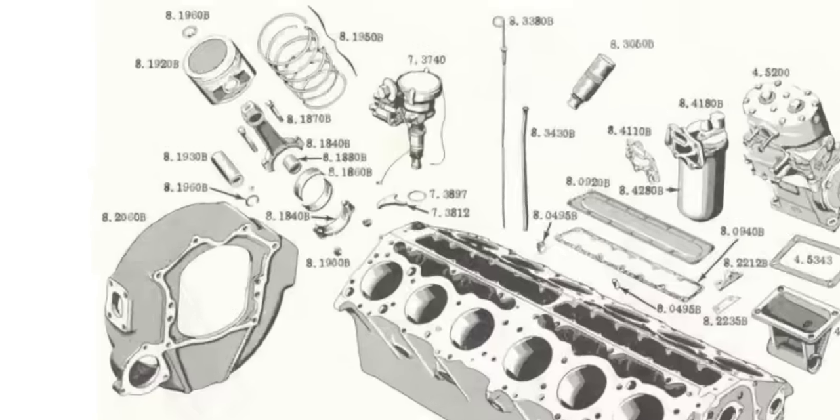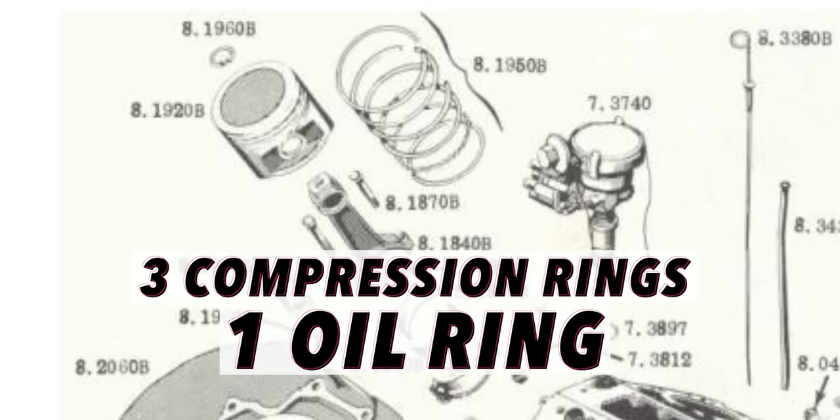For each piston there were four rings: three compression rings and one oil ring. On the ignition side of things, there were two distributor caps running off a single distributor drive. You might think that for such a massive V12 engine, power output would be crazy — and you'd be right, it is crazy. Crazy bad compared to basically any modern engine. GMC rated the twin six engine at 275 horsepower at 2,400 RPM and 630 pound-feet of torque.